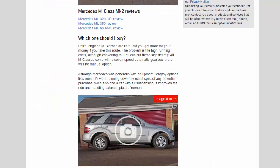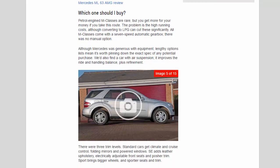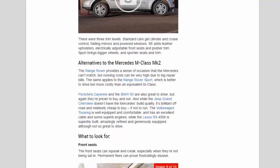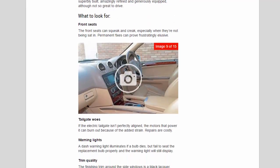The Lexus RX 450h is superbly built, amazingly refined, and generously equipped, although not so great to drive. What to look for: the front seats can squeak and creak, especially when they're not being adjusted, and permanent fixes can prove frustratingly elusive.